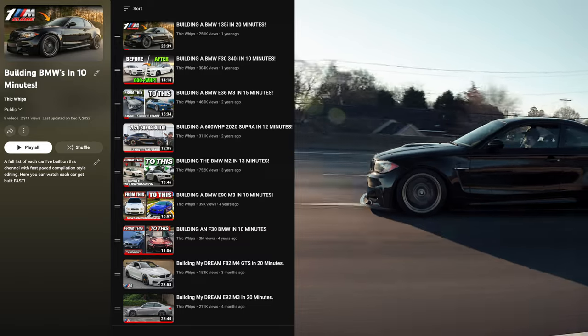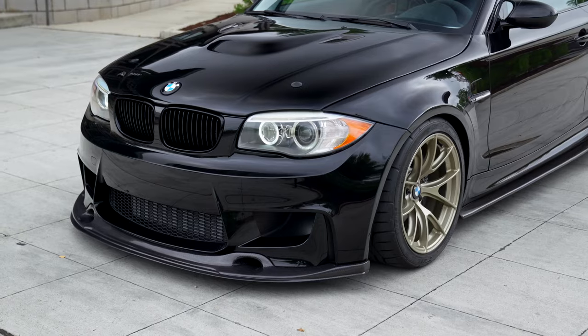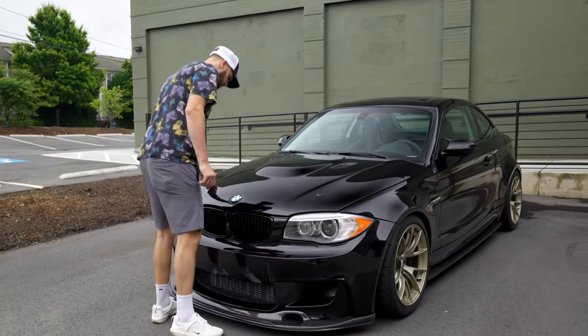What is going on guys, welcome back to the channel and welcome back to another video. As someone who has spent the last 20 years building cars like these, and the last six years making a living building cars like these, I have learned quite a few things about building cars in general. In today's video I want to share with you guys some tips that I think will help you when it comes to building your own cars.